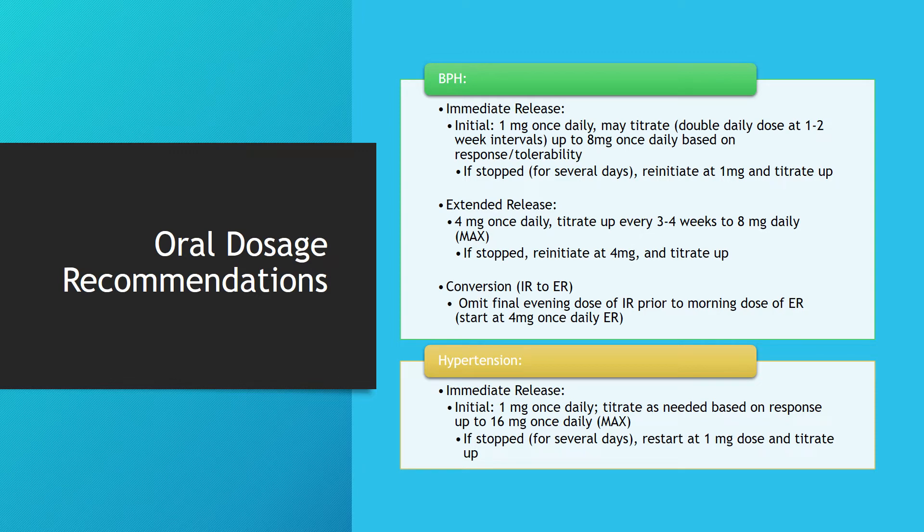For the extended-release formulation, start at 4 mg once daily and titrate up every 3–4 weeks to a maximum daily dose of 8 mg. If stopped, reinitiate at 4 mg and titrate up. To convert from immediate-release to extended-release, omit the last evening dose of the immediate-release the night before starting the morning dose of extended-release.